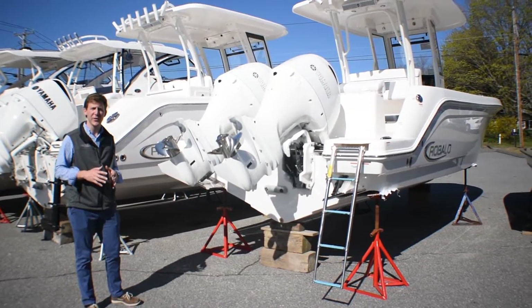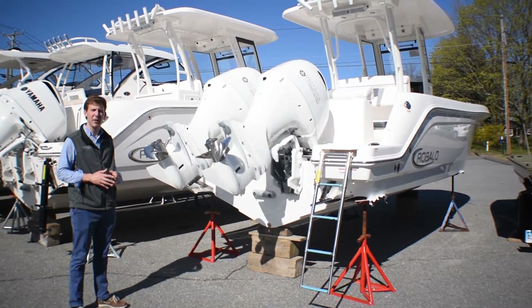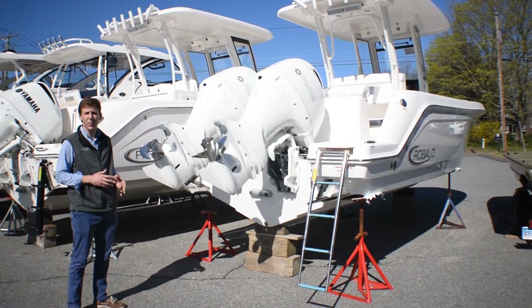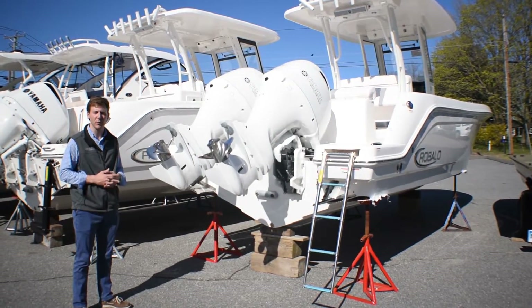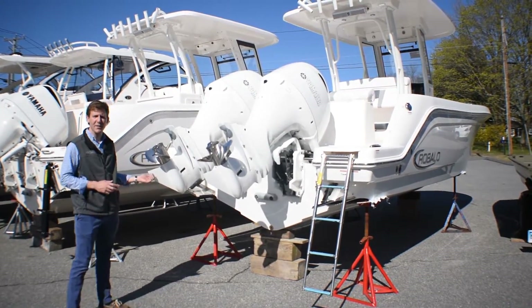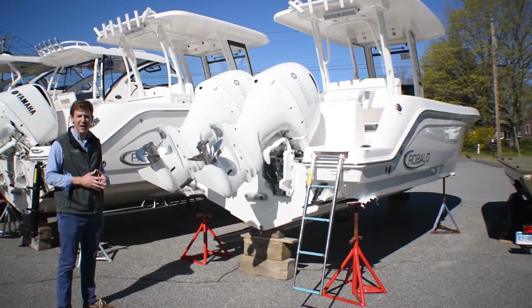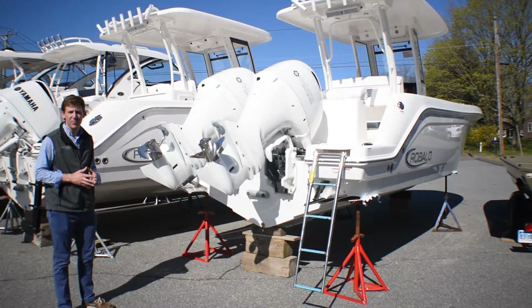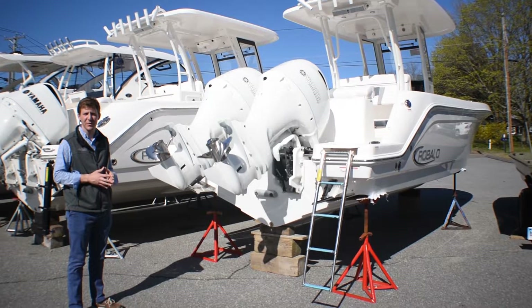Our stock 2019 Robalo R272 is powered with twin 200 Yamaha four strokes. These engines are fly-by-wire controls, which allows for smooth operating maneuverability. We had them custom painted white to match the hull color and the powder coat — really an attractive package. I'm Evan from Atlantic Outboard. Stop by today to check out the all-new 2019 Robalo R272.